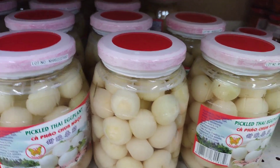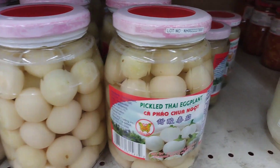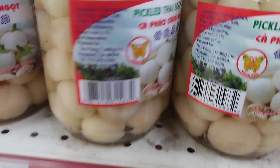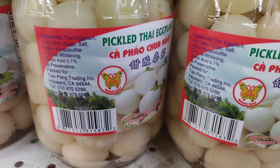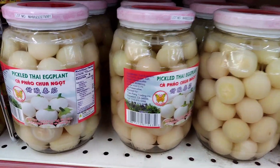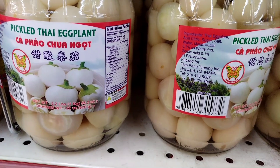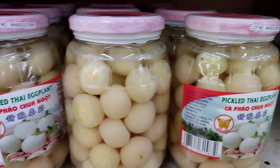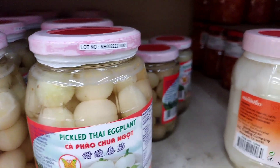Pickled White Thai Eggplant is also a great ingredient to use in Thai-style sandwiches. For example, the popular Thai sandwich called Khao Man Gai is made with steamed chicken, rice, and a variety of herbs and sauces, including pickled eggplant. The pickled eggplant adds a tangy and salty taste that pairs well with the savory flavors of the chicken and rice.